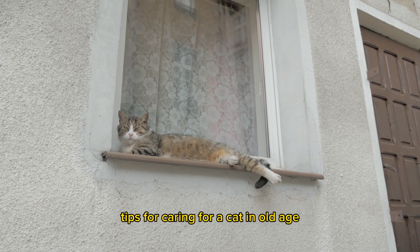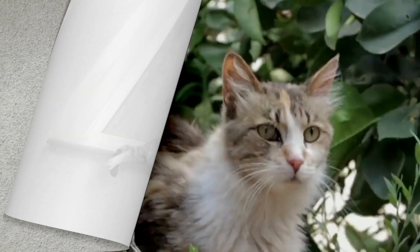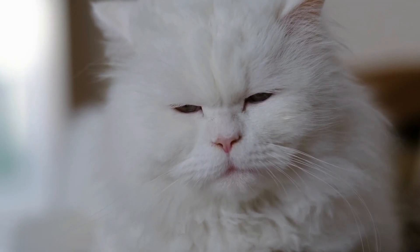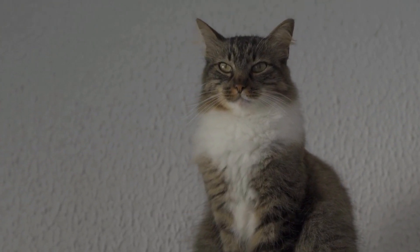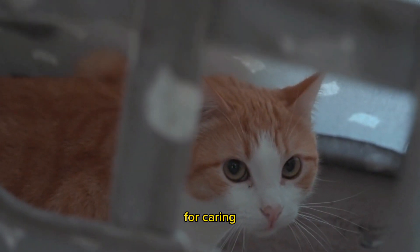Tips for caring for a cat in old age: understanding physical changes and special needs. Welcome to our channel. In this video we will discuss an important topic for cat owners who have senior cats. Just like humans, cats also undergo physical changes and have special needs as they enter old age. Let us learn together some tips for caring for senior cats.